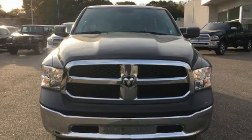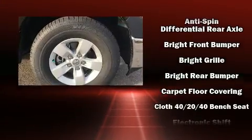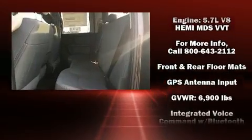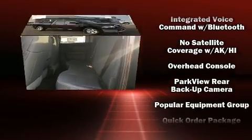It distinguishes itself from the competition with features such as an automatic dimming rearview mirror, a front bench seat, power door mirrors and heated door mirrors, remote keyless entry, a bed liner, and cruise control.